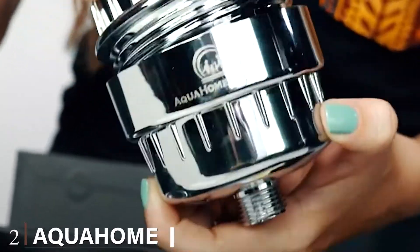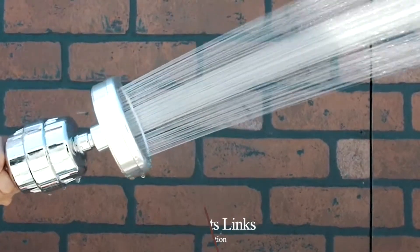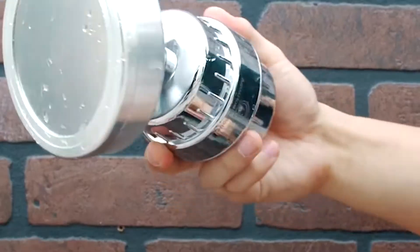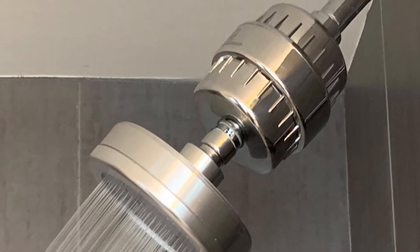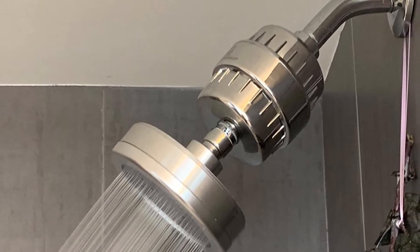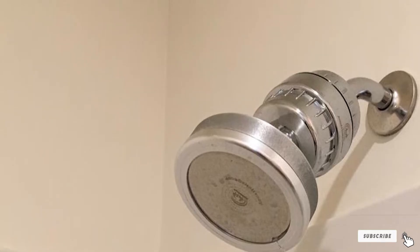Moving on to number two, the Aqua Home Group Luxury Filtered Shower Head. It's important to note that the carbon dust in the filtering system can blacken your water upon first use, but after around 30 seconds of flow there's no aesthetic impact on your bathroom. The Aqua Home Group shower head is a charming chunk of stainless steel that brings a touch of class to your bathroom, even coming packaged in a professional gift box. The filter itself is multi-layered for maximum filtration — a KDF 55 layer combines with activated carbon to eliminate bacteria, viruses, chlorine, and the majority of sediment.